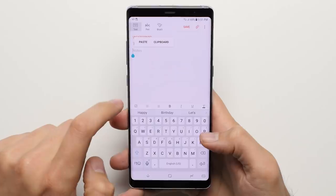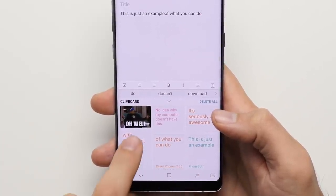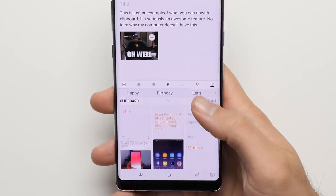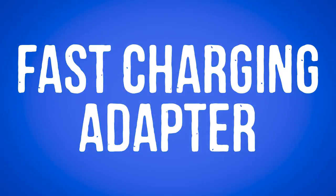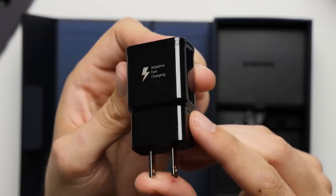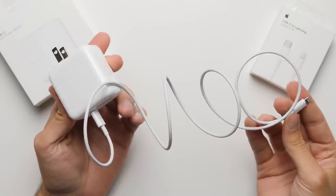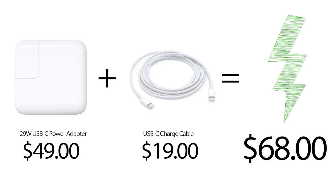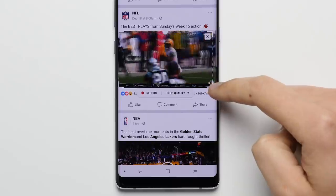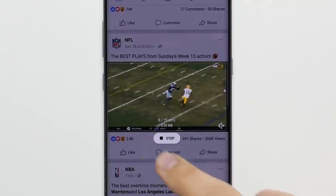Reason number twelve: Clipboard. Going beyond just your basic copy and paste, the Galaxy lets you copy up to 20 different pieces of text and photos to the clipboard, so you're not limited to copying and pasting one thing at a time, making it a huge time saver. Reason number thirteen: Fast Charging Adapter. Both the iPhone and the Note support fast charging, but unlike the iPhone, the Note actually comes with a fast charging adapter in the box — whereas on the iPhone, if you want fast charging, you have to cough up an extra $70 to make it happen. Reason number fourteen: Create a GIF. Whether you're watching your own video or a video on social media, you can turn it into a GIF easily by selecting exactly what you want on your screen and hitting the record button. The phone takes care of the rest and automatically gives you a GIF you can share with your friends.